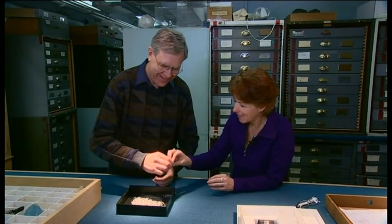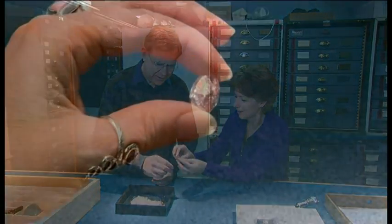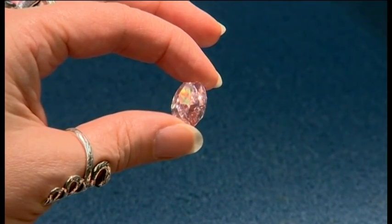Scientists are pretty certain the pink is caused by a molecular defect — they just need to find it. But for many people, diamonds will never be anything less than perfect. Jane O'Brien, BBC News, Washington.